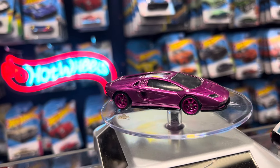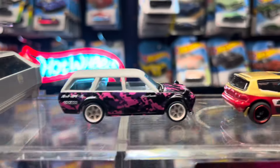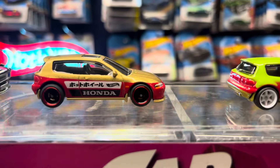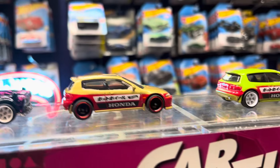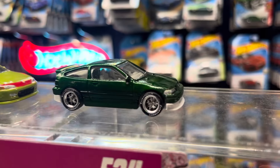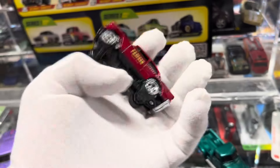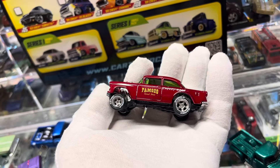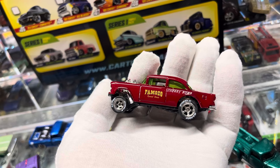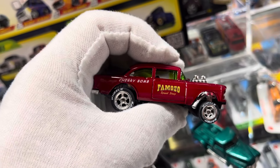That Lambo got custom wheels, a nice paint job, and decals. Good idea for everybody to learn. I even have to wear a nice glove just to touch these - I don't want to dirty them. This one says 'Famoso Speed Shop - Cherry Bomb.' That's pretty cool. I like that name - Famoso, like fabuloso.